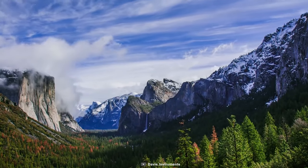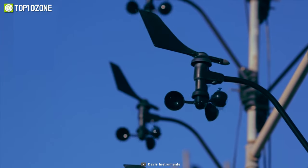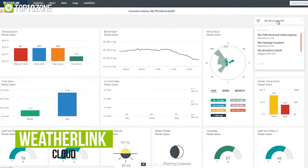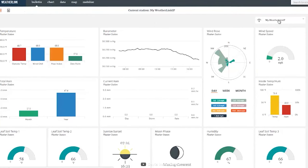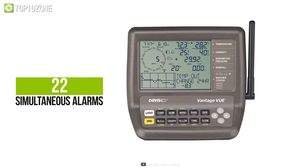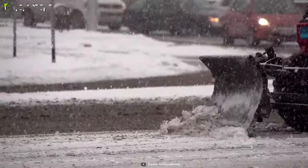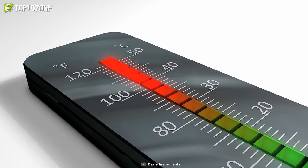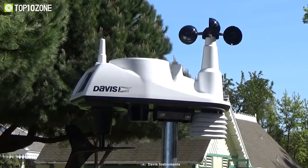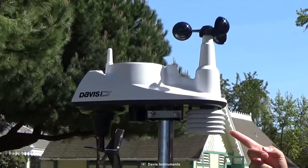It provides measurements for temperature, humidity, barometric pressure, wind speed and direction, rainfall, and more. With WeatherLink Cloud, you will be able to save all of the collected data and access them for later viewing. Besides, you can set 22 simultaneous alarms that will warn you of dangers such as high wind, freezing temperatures, heat index, heavy downpours, and more. To conclude, the Vantage View is an accurate, reliable, and durable backyard weather station that is easy to install and use.